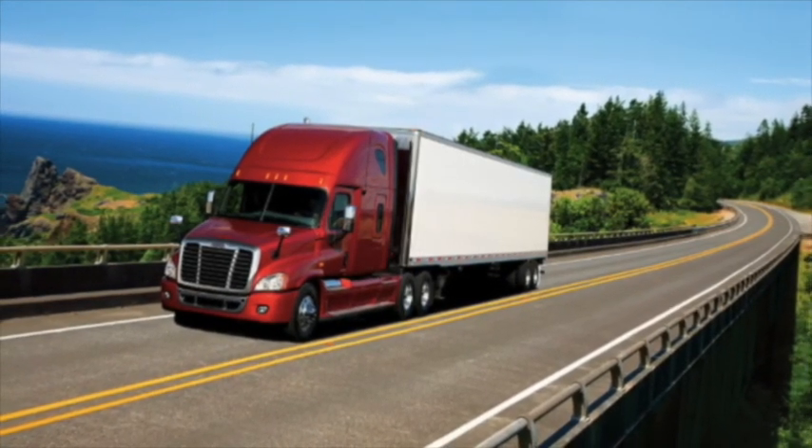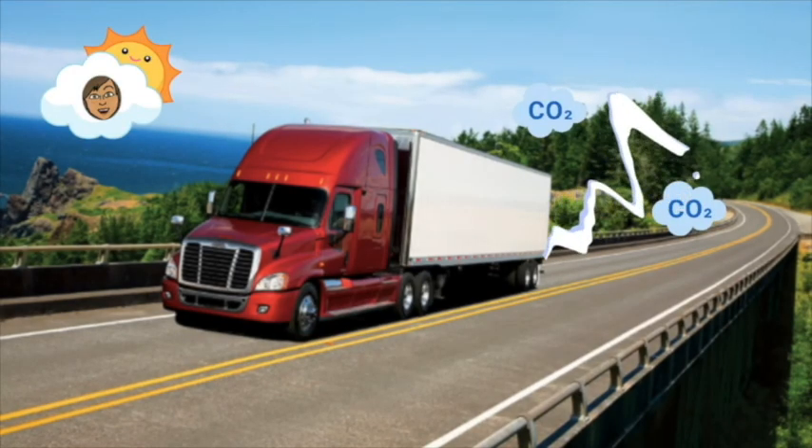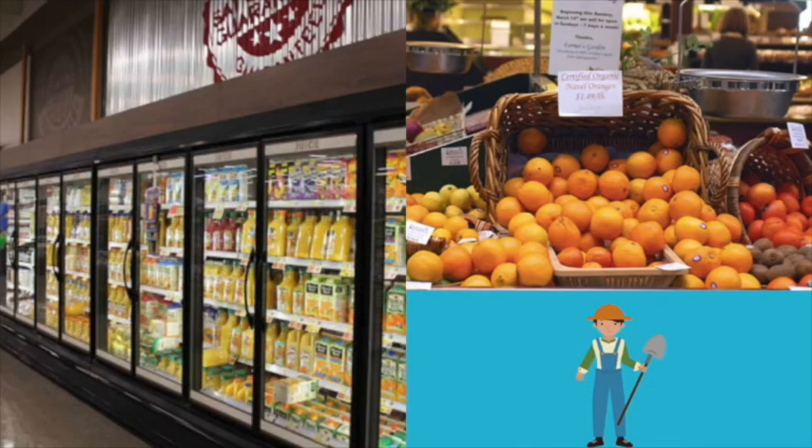Wow, that's a lot of pollution-causing gas. Can you think of another way to get your orange juice? What if you just bought oranges locally and juiced them yourself?